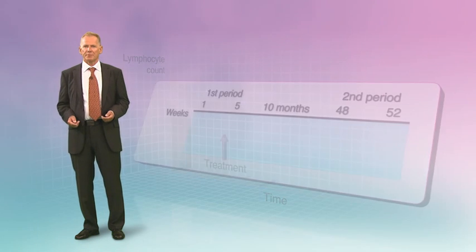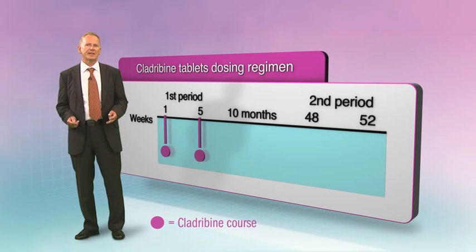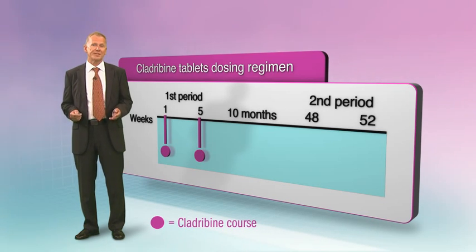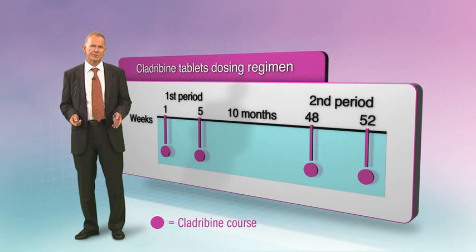This enables administration using a short-course dosing regimen in which treatment is given in two four-to-five day courses in week one and week five, followed by a treatment-free period of ten months. Then two additional courses are administered.